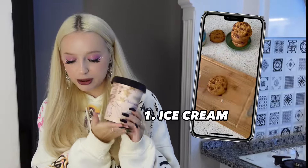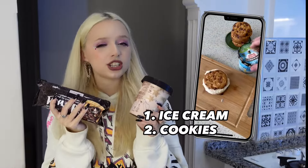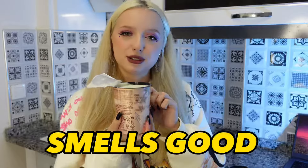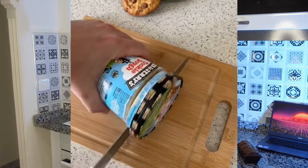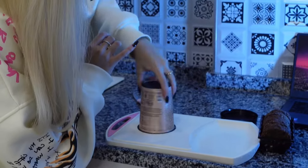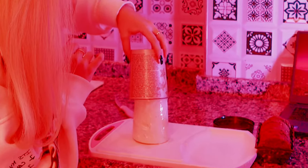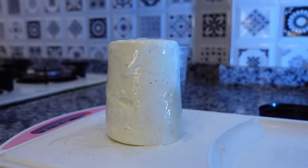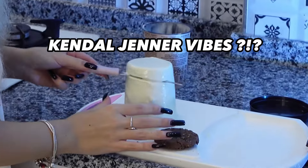The first recipe is with ice cream and cookies. It's so easy - I have a vanilla ice cream here, we need to open it. Smells good, I love it! The recipe says we need to cut the ice cream with the package, but I have a plastic one so it's impossible to cut. Oh my god, it looks amazing!